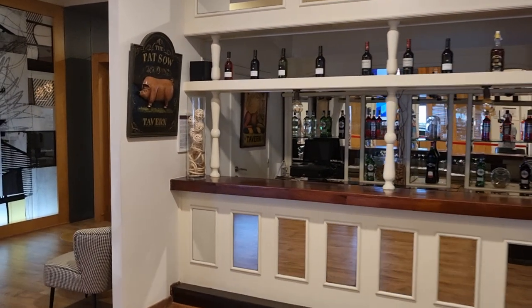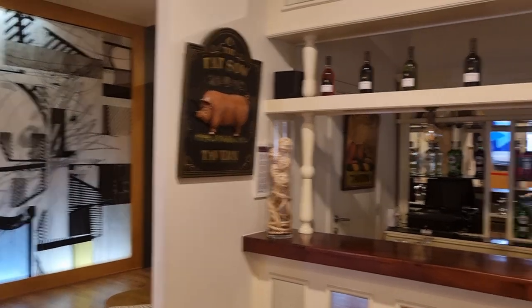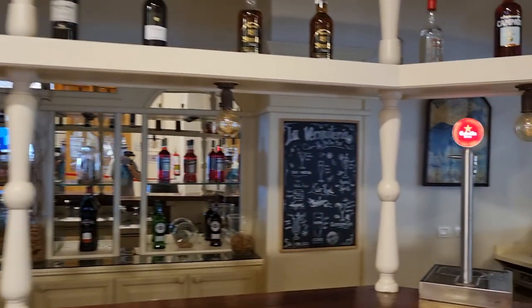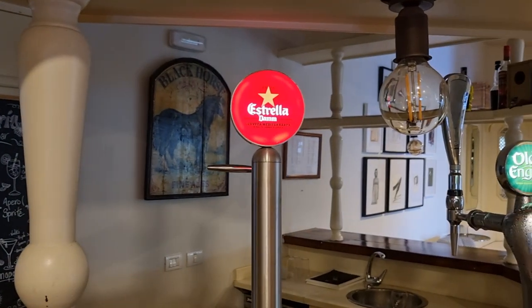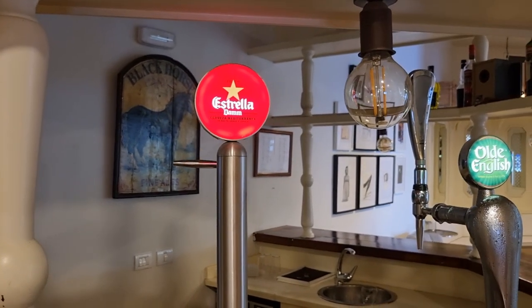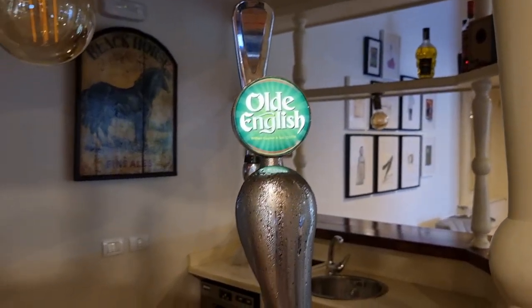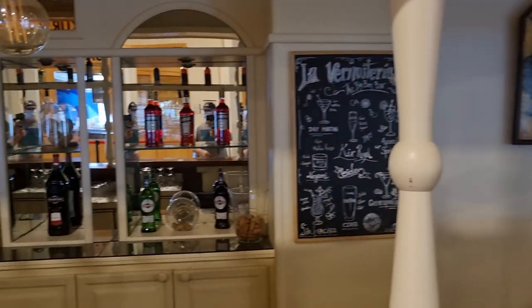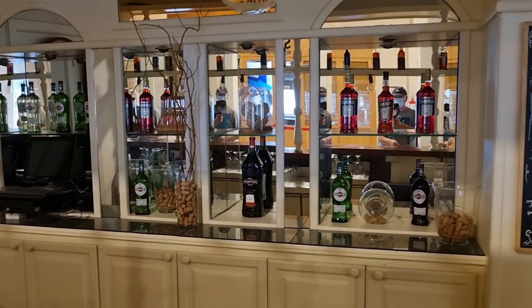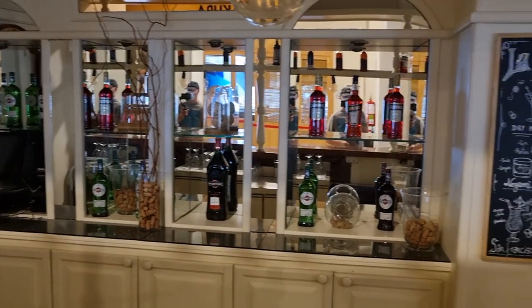This is the Fat So Tavern. Now we're talking — Estrella, probably my favourite on draft. So I'd stay here, no problem. They've also got cider on draft, Old English. Don't know what else they've got on draft. And Campari and Martini over there. Can't really see what the brandy drinks are or what they're giving you for vodka and all that.